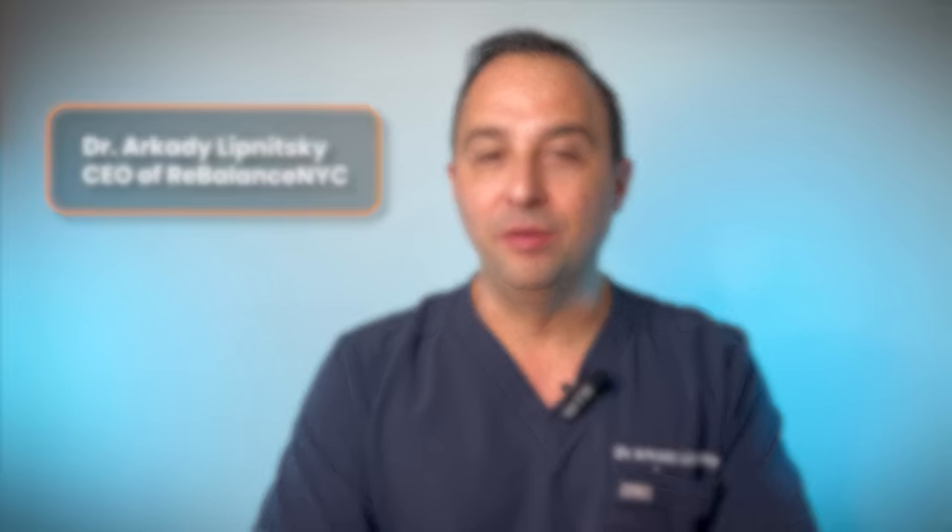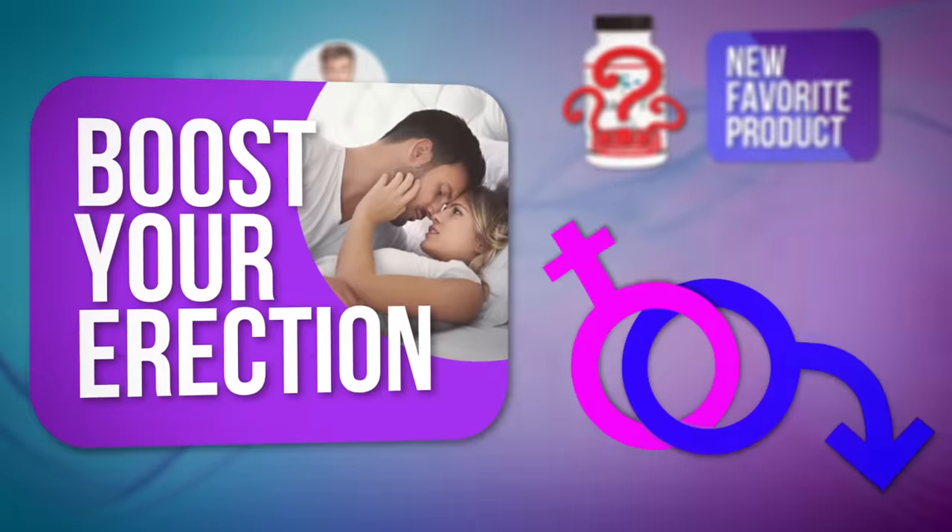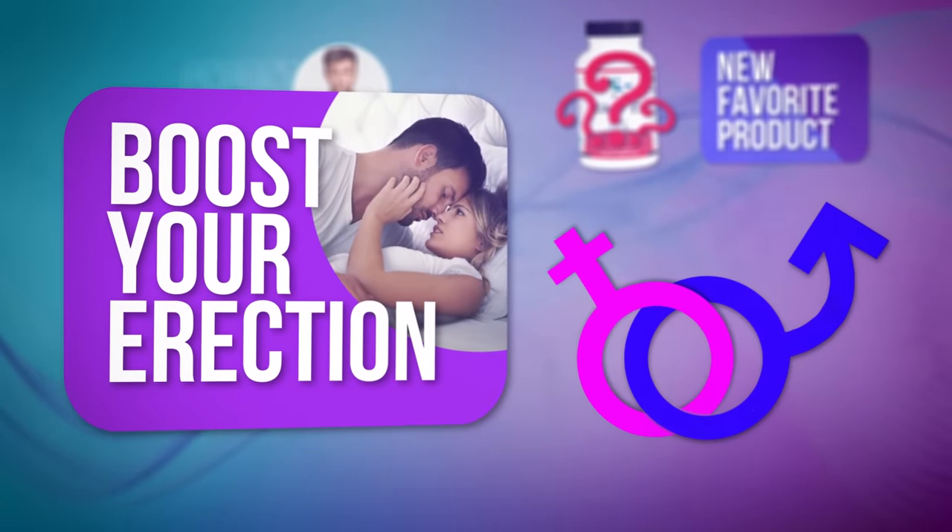Hi guys, Dr. Arcadia with Rebalance. In this video, I'm going to tell you a little secret about my new favorite product to give you that boost for your erection that you've been looking for.